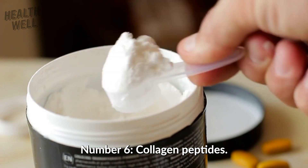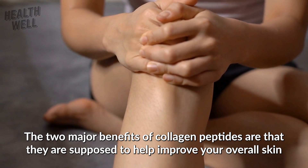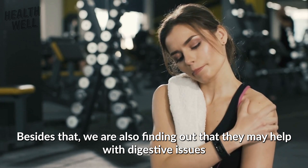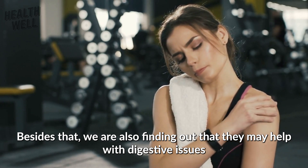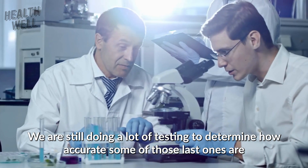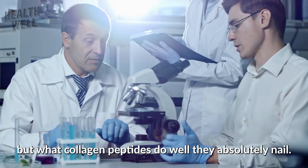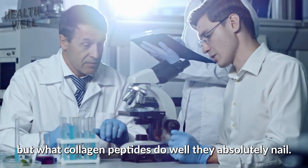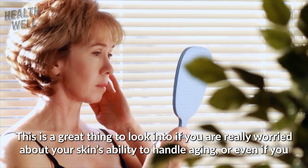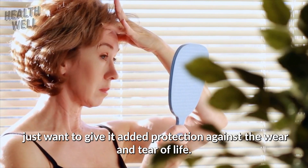Number six: collagen peptides. The two major benefits of collagen peptides are that they help improve your overall skin health and that they also alleviate some joint pain. We are also finding out that they may help with digestive issues, heart health, and even increase muscle mass, though we are still doing a lot of testing on those. But what collagen peptides do well, they absolutely nail. This is a great thing to look into if you are really worried about your skin's ability to handle aging, or even if you just want to give it added protection against the wear and tear of life.